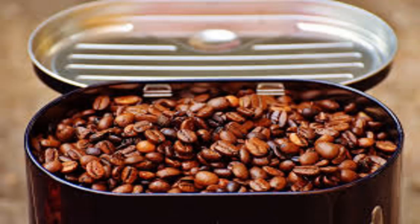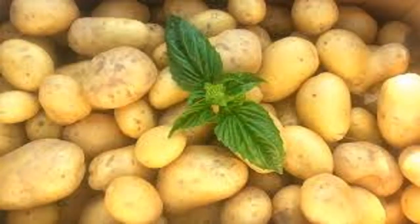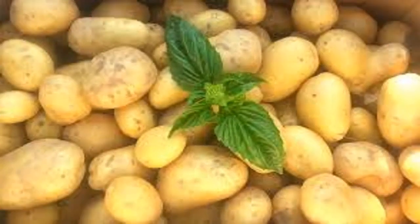Number three: tomatoes. When left in the refrigerator, tomatoes will lose their flavor and no longer taste good. In addition, the refrigerator's low temperature prevents the natural ripening process of tomatoes. Tomatoes should only be placed in low light and should be eaten as soon as they ripen.